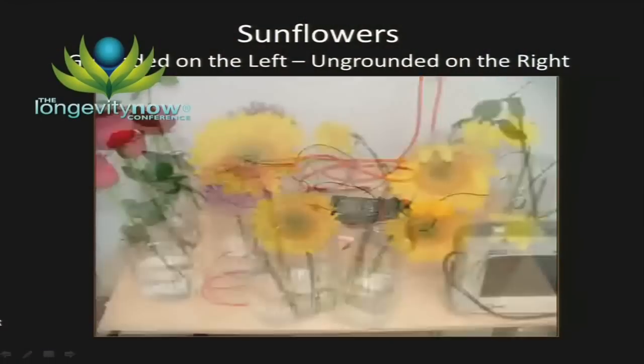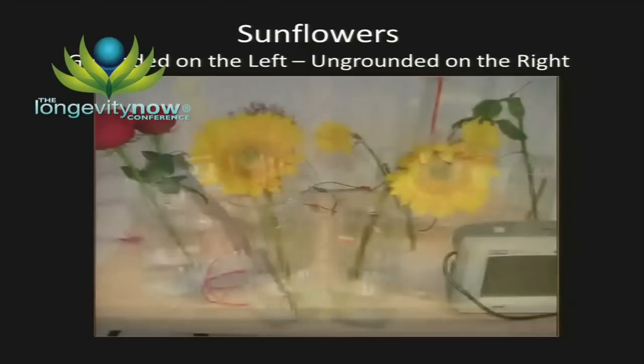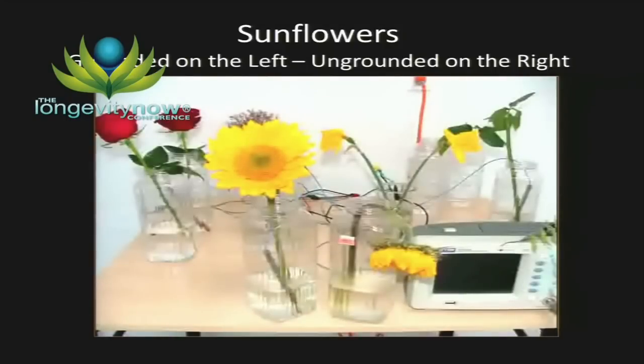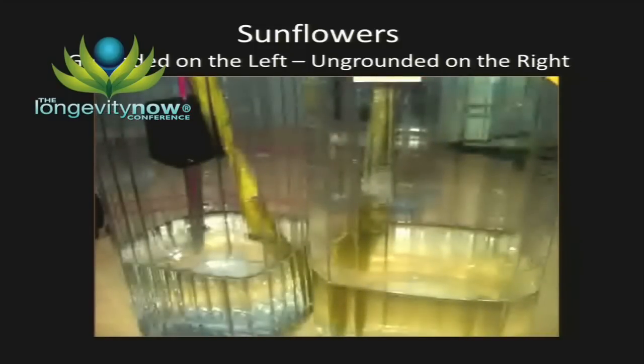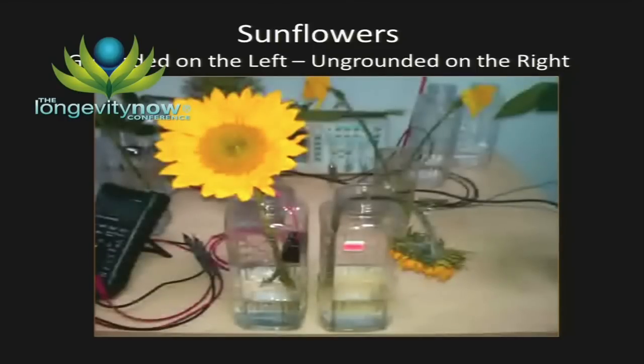Here we have a grounding rod in the water on the right side, and on the left it's not grounded. You can see over time what happens to these flowers, and the pH of the water is changing — the water is becoming more alkaline. Take a look at the impact and the difference between the flowers.